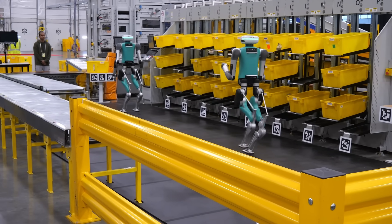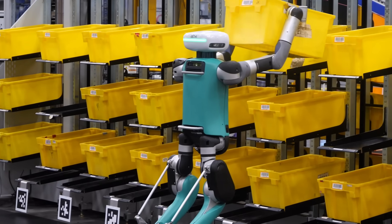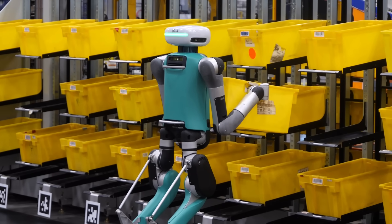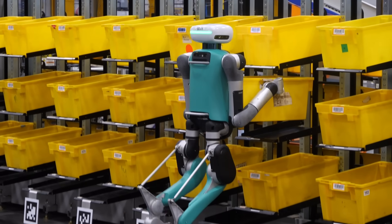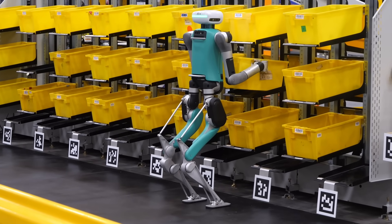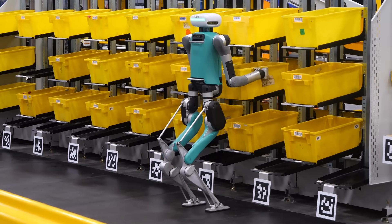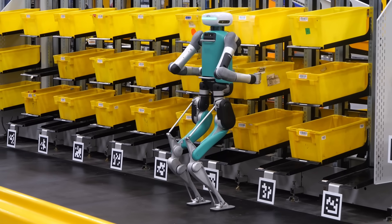You might be asking yourself, what is a mobile manipulator? The use case that we're looking at here that we're very interested in is tote recycling. Totes are all over the building — you've probably seen quite a few of them today — and after we've consumed the inventory out of them, they need to make their way back into the network so we can use them again and again.